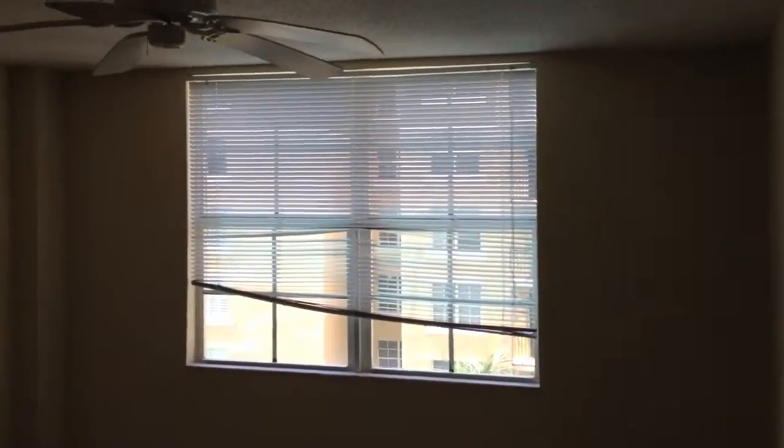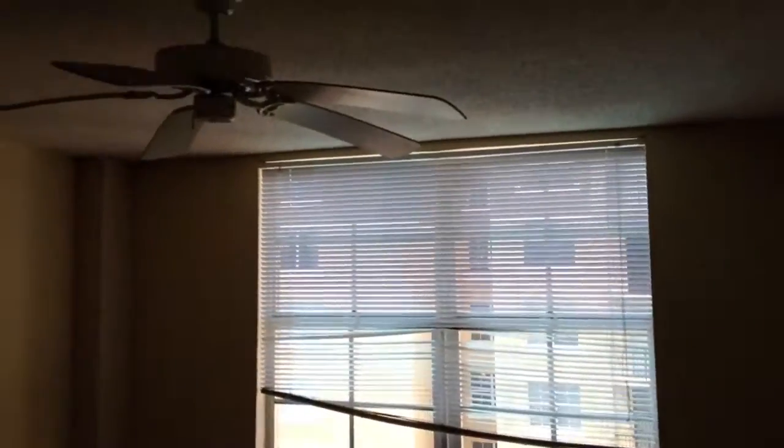And then we'll go into the master before we go get the view. Here's the master. Ceiling fan.